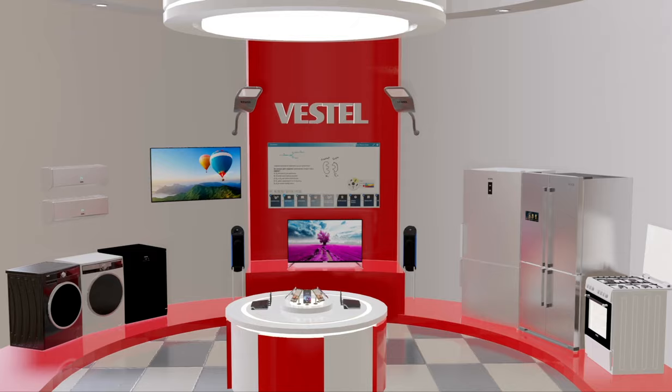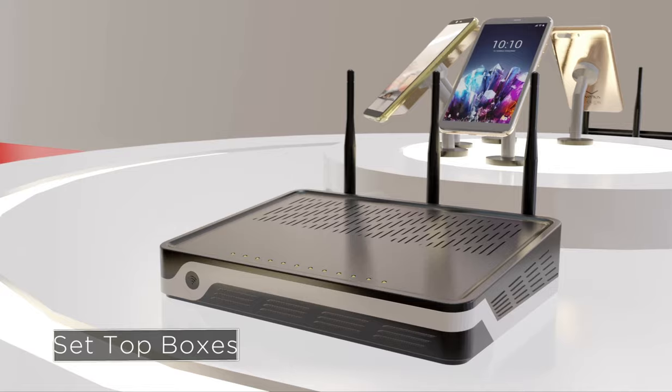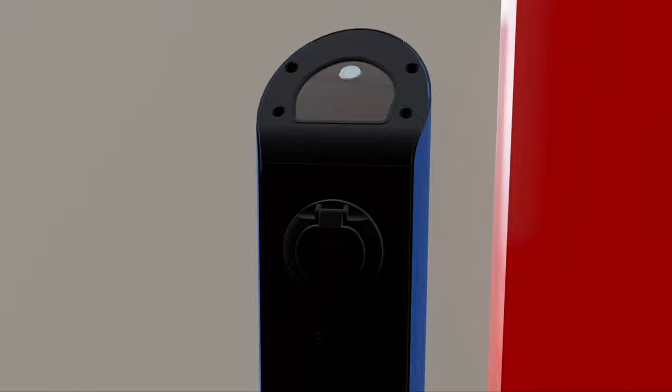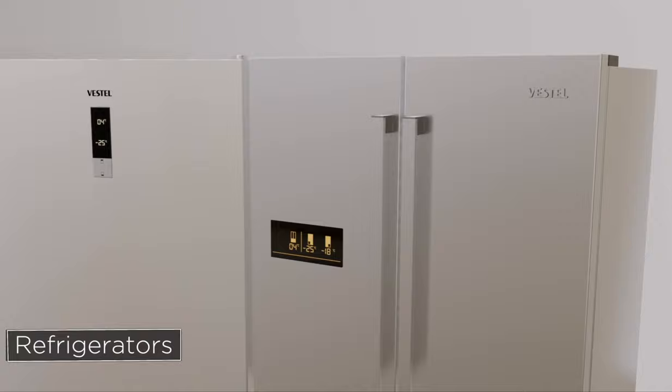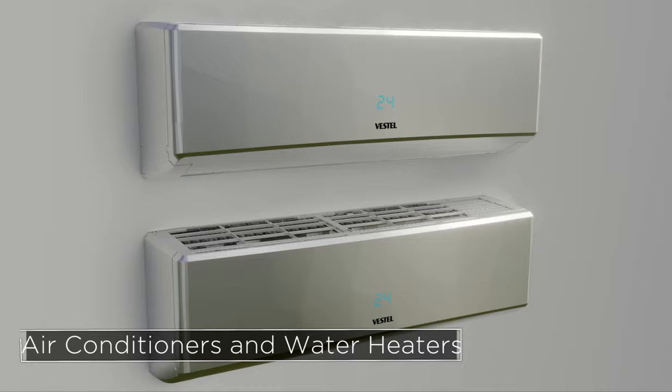TVs, smartphones, set-top boxes, educational screens, professional screen solutions, LED lighting solutions, and electric vehicle chargers. Refrigerators, dishwashers, tumble dryers, washing machines, cooking appliances, air conditioners, and water heaters are all produced here, at Vestav City.